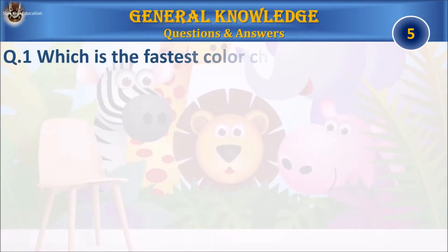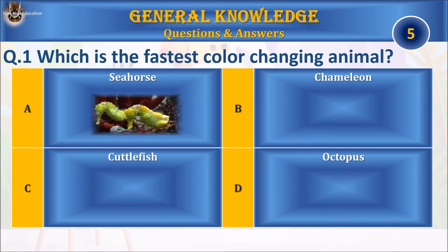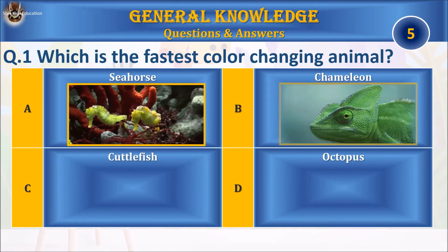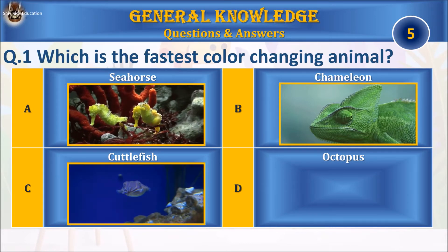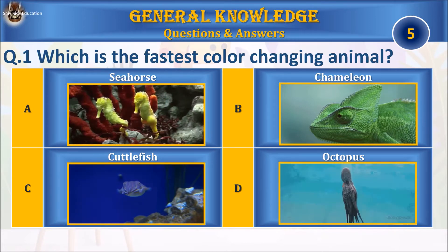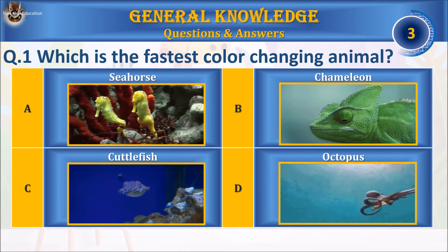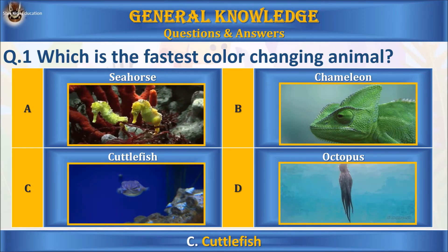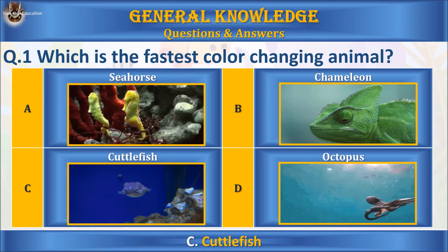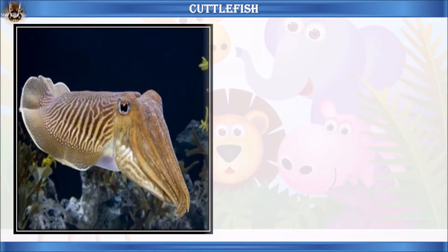Let's start with the first question: which is the fastest color-changing animal? A: seahorse, B: chameleon, C: cuttlefish, or D: octopus? Your time starts. The answer is C: cuttlefish.